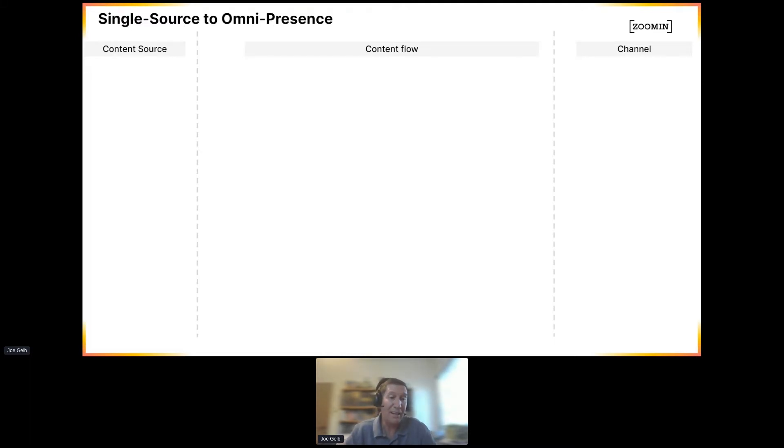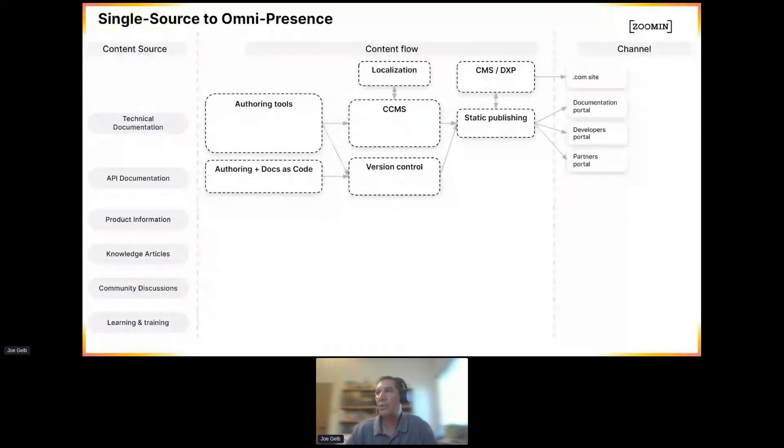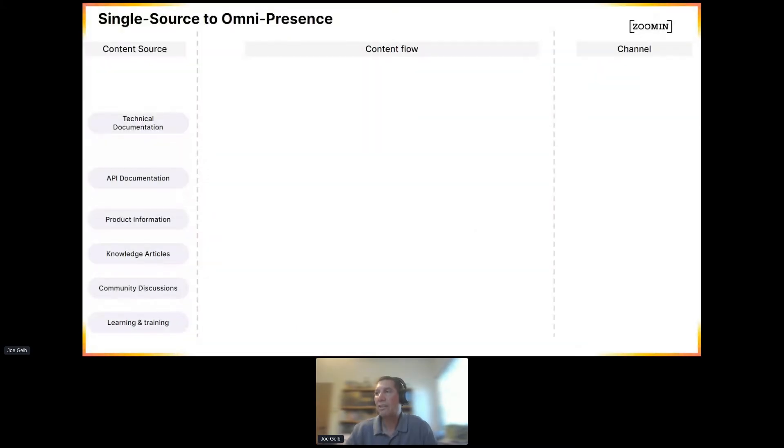These days, I think our world has gotten a lot more complicated. So if we talk about the different types of sources, we have not just documentation that we're dealing with, but all kinds of other stuff like API documentation and product information and knowledge articles, community discussions, learning and training.